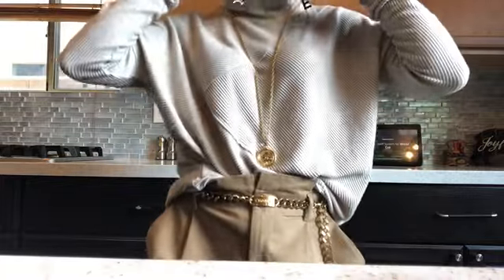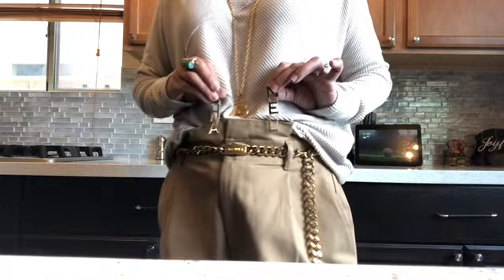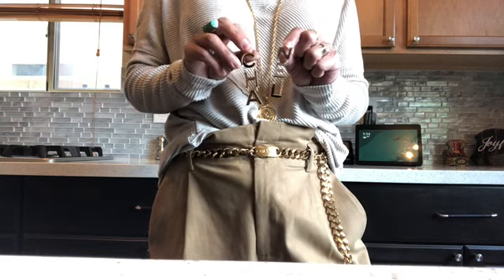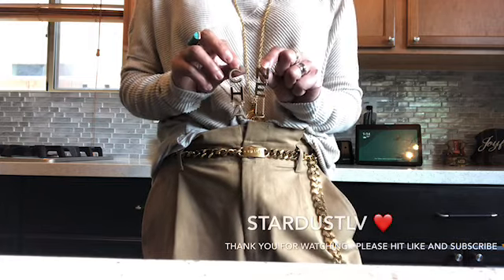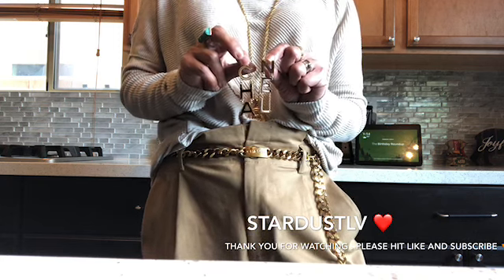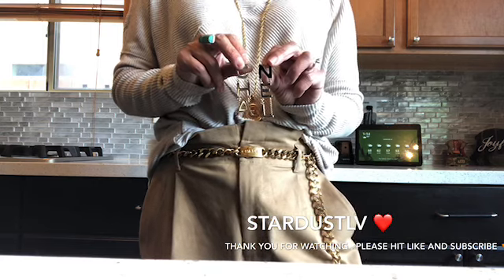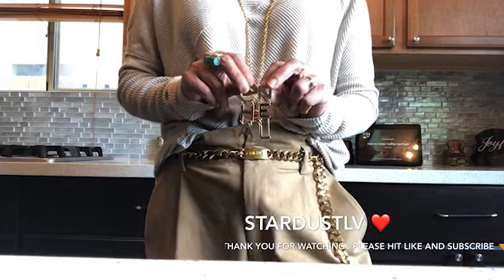It looks good with this pendant, the round gold charm, and the Chanel belt — I can wear all of them together on occasions. What do you think, guys? Please let me know if you are also into vintage jewelry and Chanel pieces, even though they're so pricey. Happiness can't be measured — it's about how it makes you feel. Life is short, you have to enjoy it. Thank you for keeping me company, have a wonderful day, and please like and subscribe. See you next time, take care everyone, bye!